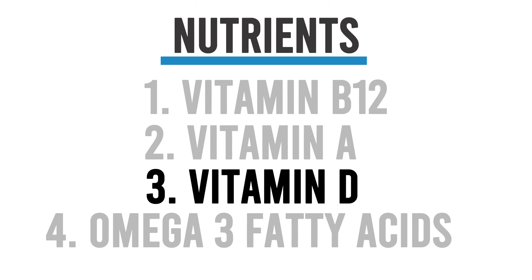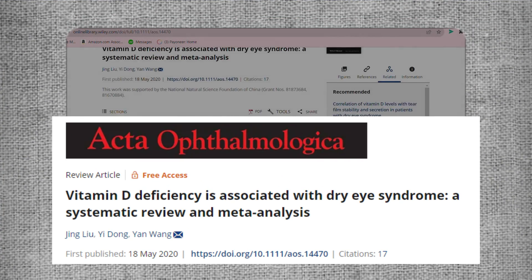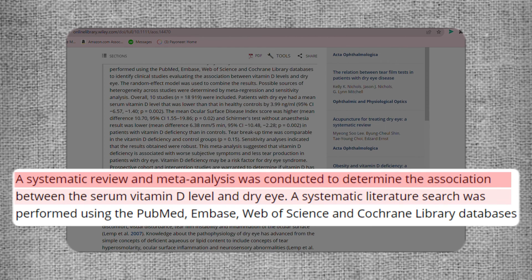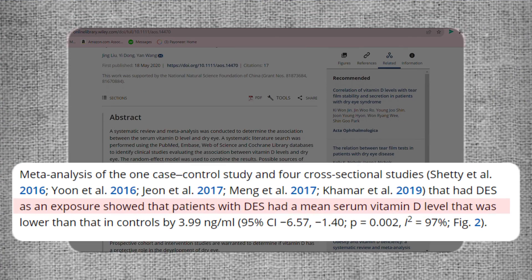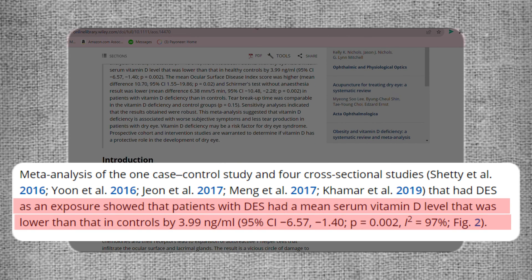The next critical nutrient for preventing dry eye is vitamin D. Research indicates that vitamin D helps reduce inflammation at the surface of our eyes as well as in our tear glands, which enhances tear secretion and improves eye comfort. Approximately 40% of adults in the United States are deficient in vitamin D. In this meta-analysis from 2020, researchers reviewed several previous clinical studies and looked at 10 studies involving 18,919 participants. After combining all the results, they found that patients with dry eye disease on average had vitamin D levels that were significantly lower — 3.99 nanograms per milliliter to be exact — compared to patients without dry eye disease.